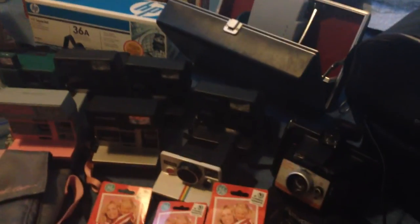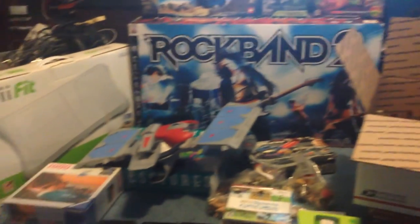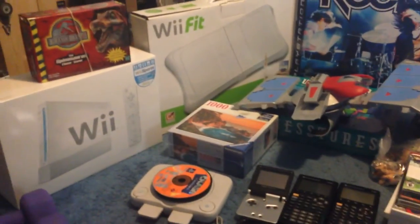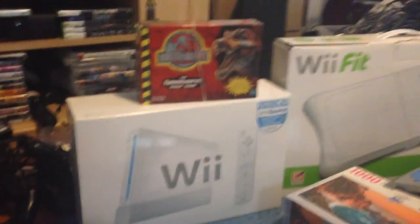Hey everybody, it's Chris. Lots of stuff this week. I think I went to the thrift stores twice and went yard selling both Saturday and Sunday and had a lot of luck. There's actually tons of stuff behind all that. Hopefully we'll get to it before the memory on my phone runs out. So let's go over here first.